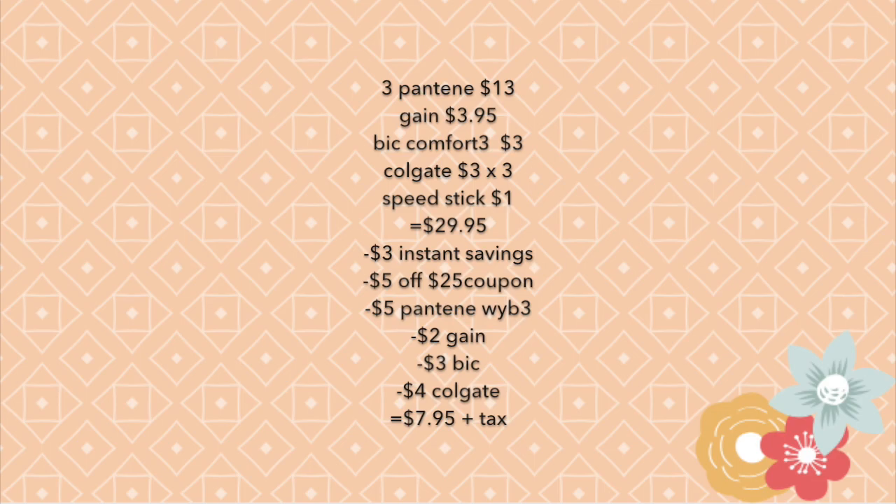Here's the summary for scenario three: three Pantene products totaling thirteen dollars, one Gain detergent at three dollars and 95 cents, one BIC Comfort 3 at three dollars, three Colgate toothpastes at nine dollars total, and one Speed Stick at one dollar — bringing the total to twenty-nine dollars and 95 cents. With the instant savings, the five dollars off twenty-five, five dollars off three Pantene, two dollars off Gain, three dollars off BIC, and four dollars off Colgate, your total comes down to seven dollars and 95 cents plus tax.